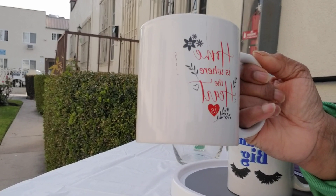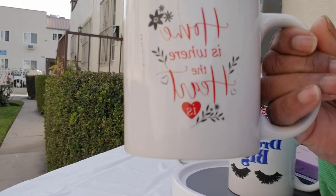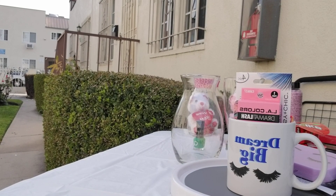It says 'Home is Where the Heart is' — look at the cute heart right here. This is so nice. I love it all, at our local Dollar Tree.